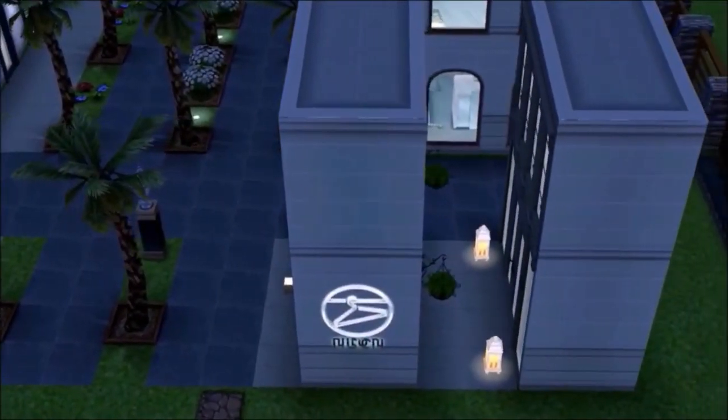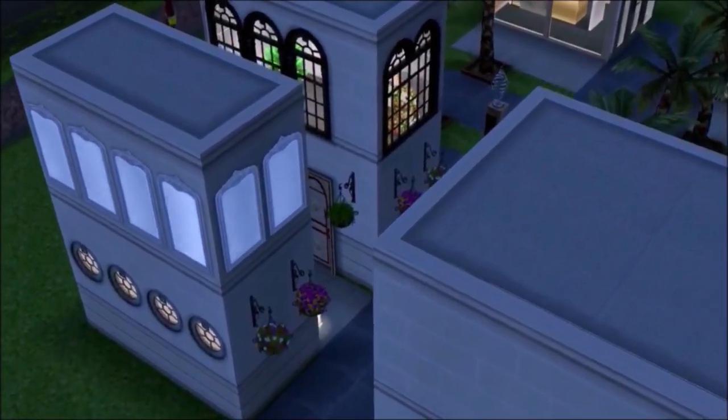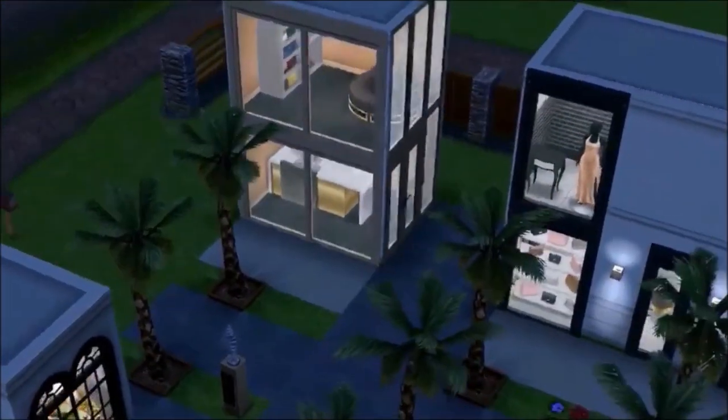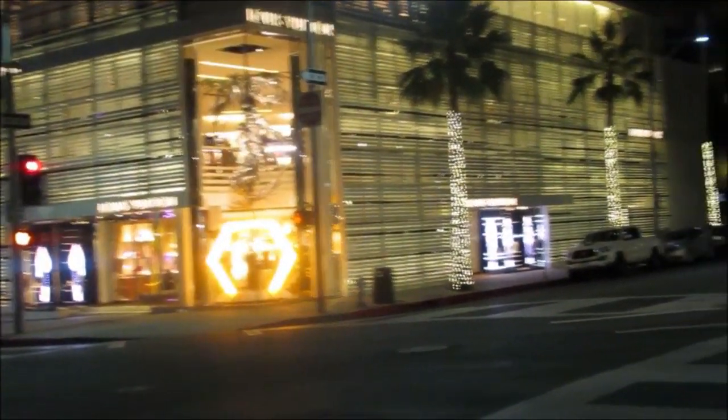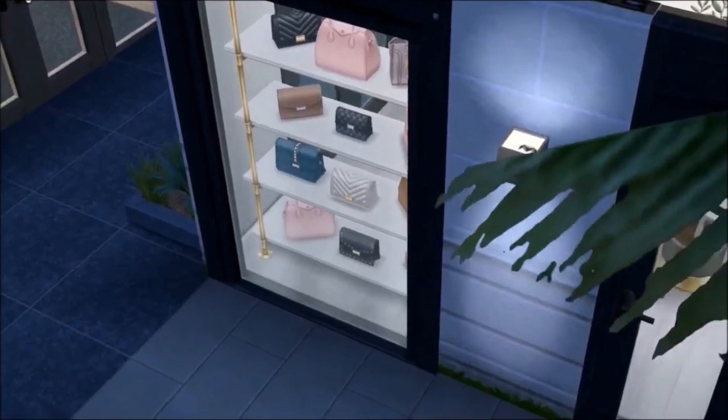Here we are at the beginning of Rodeo Drive, right by Wilshire Boulevard where I think Tiffany & Co is. There are just a lot of amazing stores here and I was trying my best to really capture the magic of it all.